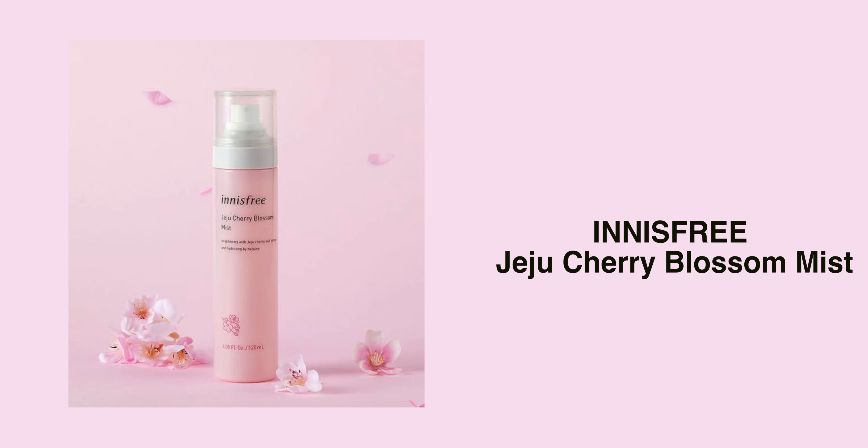Because it's cherry blossom and springtime in Japan and Korea, this is the Innisfree Jeju Cherry Blossom Mist. I didn't look much into what it does, but I heard the words 'mist' and 'cherry blossom' and I was like, I need to get this. Apparently this one helps to brighten up your face and is formulated with Jeju Cherry Leaf Extract for clearer and brighter skin. You spray it onto your face and you can apply it before and after makeup.